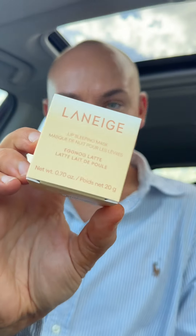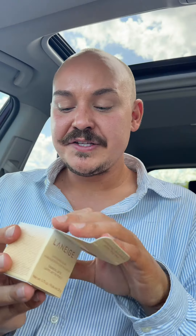First of all, this Laneige Eggnog Latte Lip Mask. I smelt this in the store and I just about passed away — that is so bloody amazing. I'm just using my fingers to apply it. This is heavenly. If you love eggnog, that is a must own.